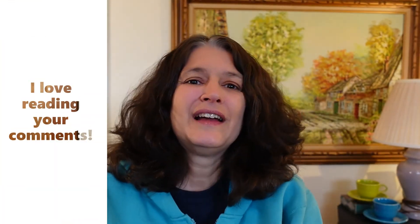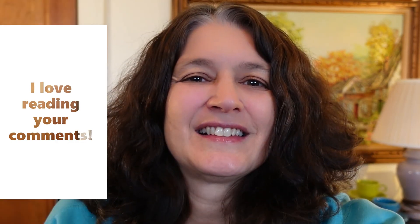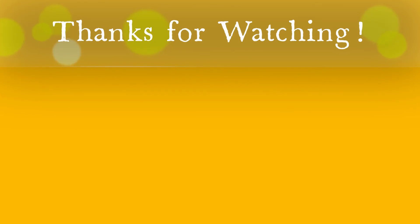Thank you for watching. Put any comments or questions down below and I'll catch you guys later.